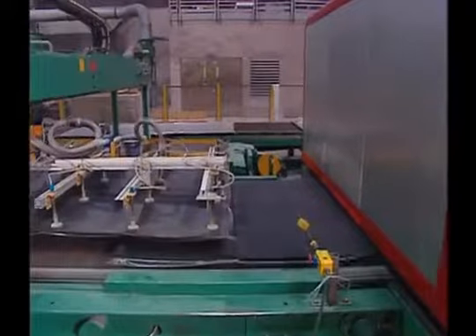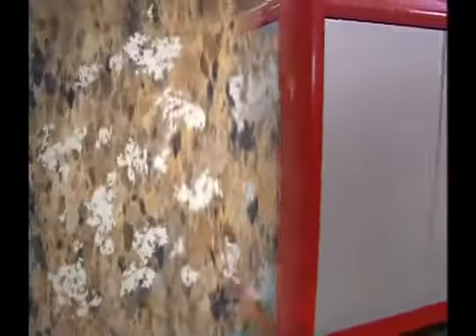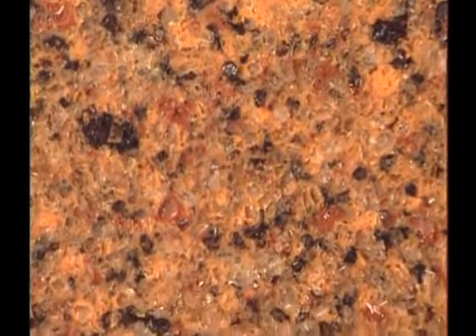A slab comes down the line and then goes into the press. We start pulling air out of the slab. It also starts to vibrate. As it's vibrating, it starts compressing. It's those three things together that really create the super dense slab of Cambria that's completely non-absorbent.